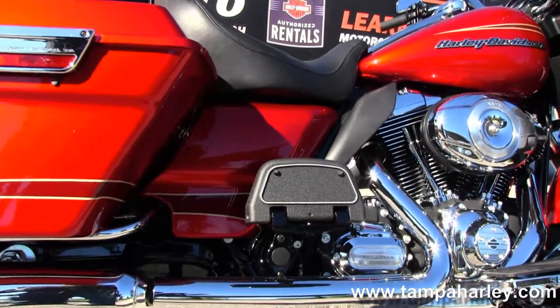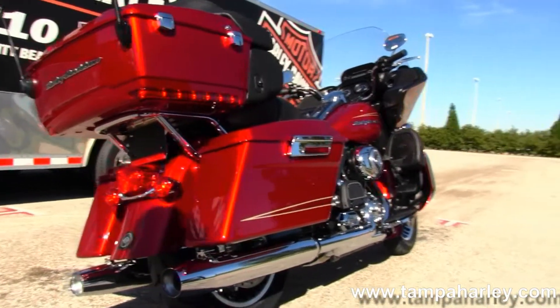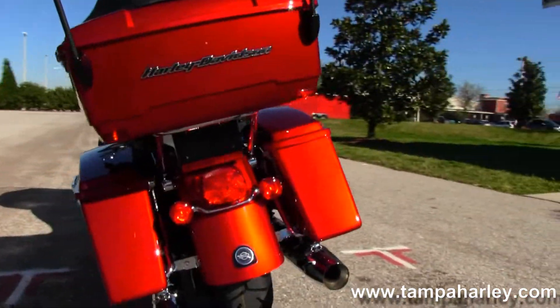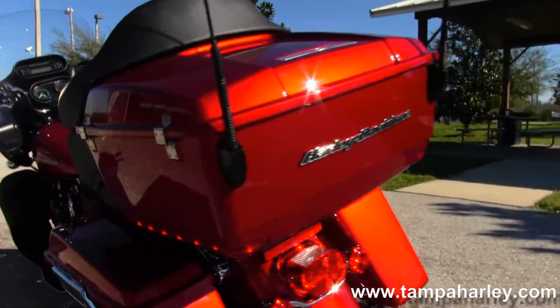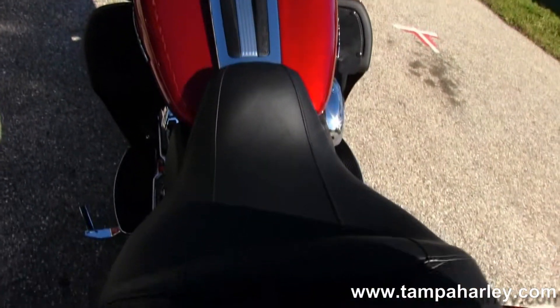This bike has full-size rider and passenger floorboards. Back here we have the hard locking saddlebags with King Tour Pack. You can get a great view of that beautiful red ember sunglow paint job. Moving up to the two-up sculpted seat.